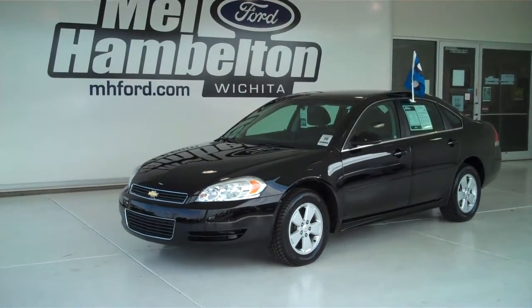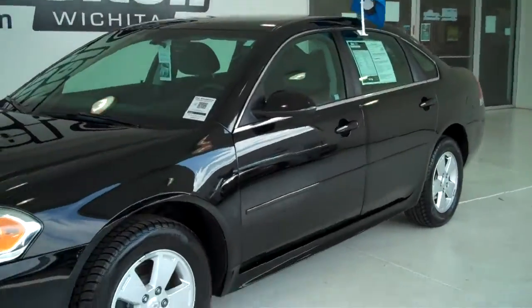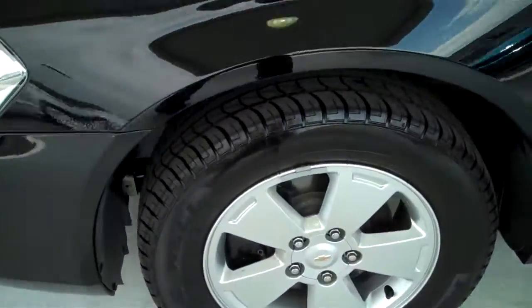P9724 is a pre-owned 2011 Chevy Impala LS. It is black in color. It has factory alloy wheels sitting on brand new tires.